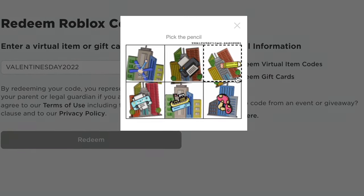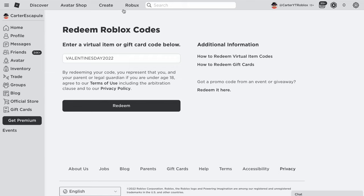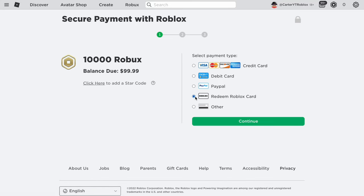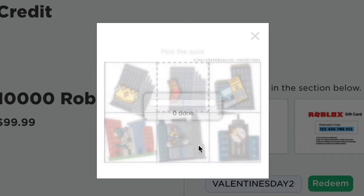Complete the verification — pick the pencil or the socks, whichever appears. It will take you back to the screen and should have redeemed the product, though it won't show card information since you're not redeeming a real card. Then click on Robux, select an amount — like 10,000 Robux — click 'Redeem Roblox Card,' and enter the pin VALENTINESDAY2022. It should load and show zero dollars minus 99, meaning it's free.